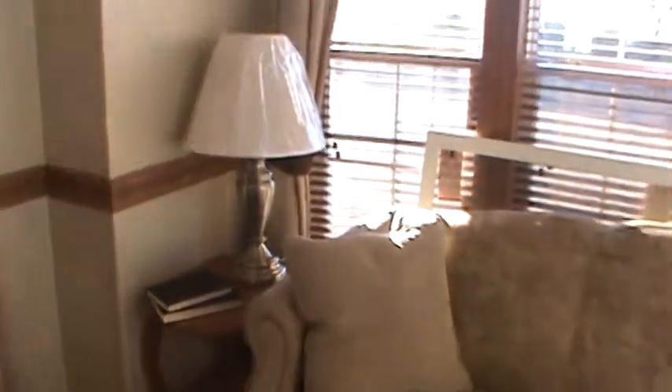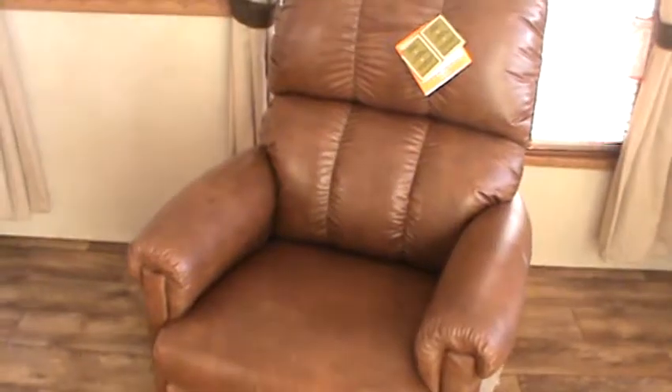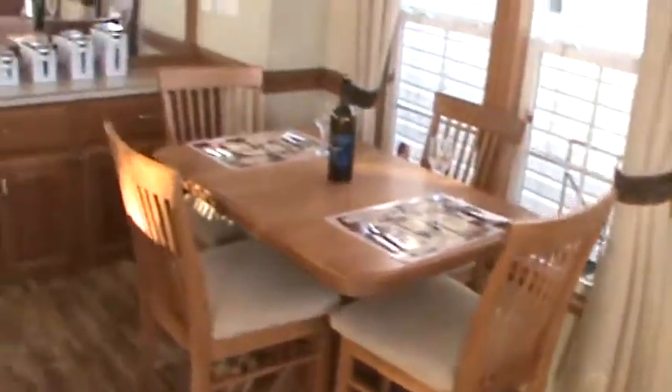Sleeper sofa, end tables and lamps, Lazy Boy rocker recliner, dining room hutch. Nice feeling of openness in here. You've got the extra tall dormer clear to the front. There's actually storage even under the seats.